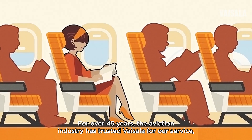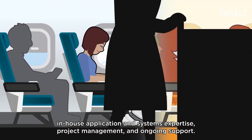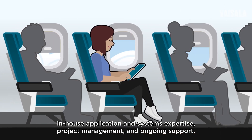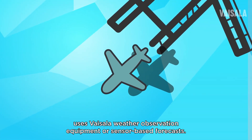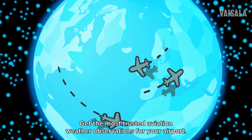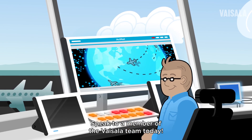For over 45 years, the aviation industry has trusted Vaisala for our service, in-house application and systems expertise, project management, and ongoing support. Every single flight around the world at some point uses Vaisala weather observation equipment or sensor-based forecasts. Get the most trusted aviation weather observations for your airport — speak to a member of the Vaisala team today.